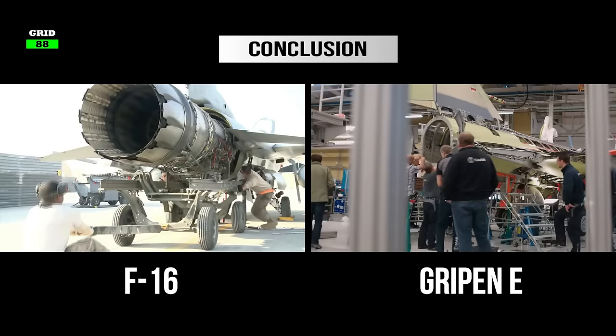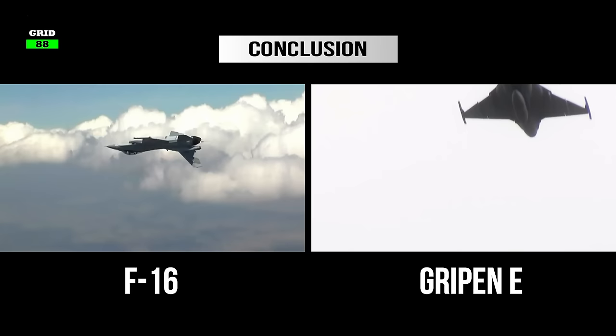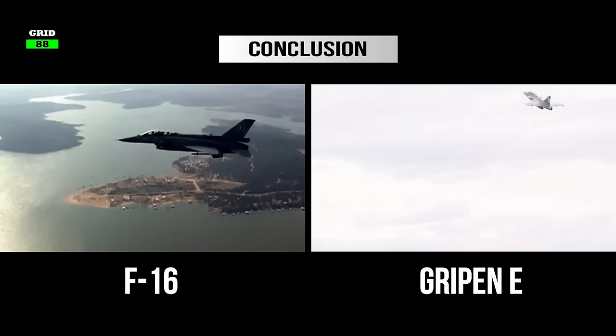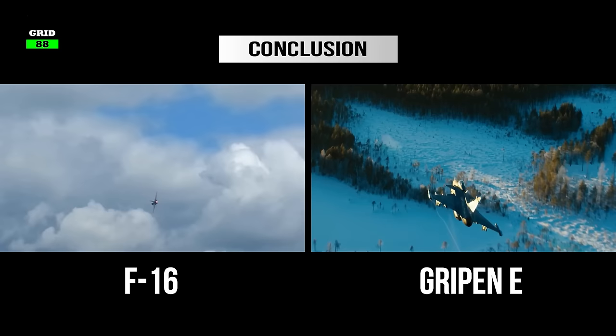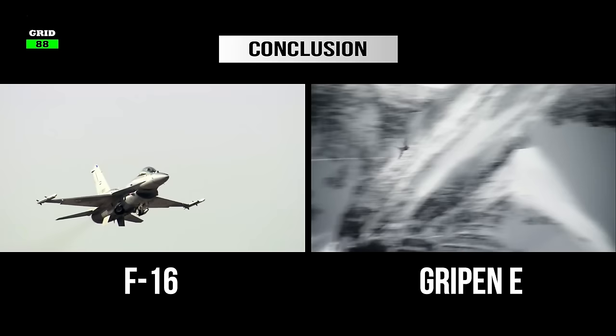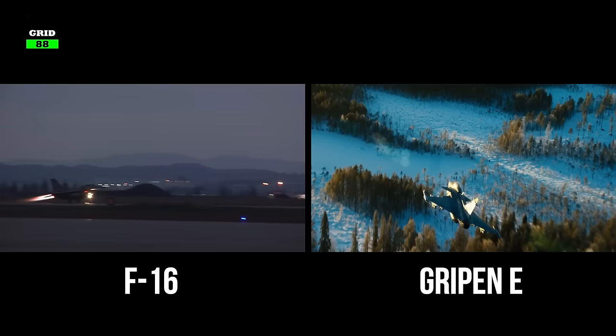The Swedish fighter has a smaller engine than the F-16, but due to its lower weight, the Gripen has almost the same thrust-to-weight ratio. The Gripen has a slightly higher service ceiling and a better climb rate. The Swedish jet has a much higher angle of attack and better maneuverability at low speeds due to its canards and delta wing design. Both fighter jets are equally armed with a wide range of weaponry. However, the Gripen can be configured with both European and American weapons.